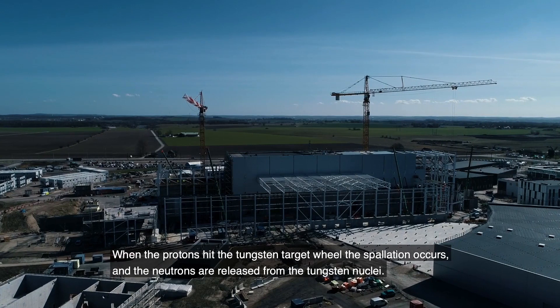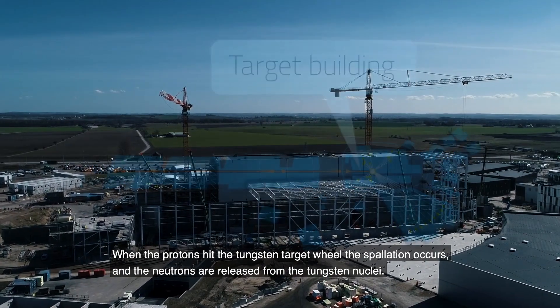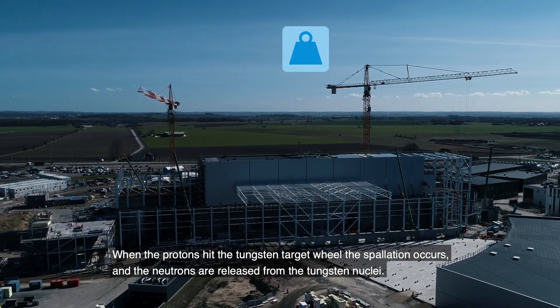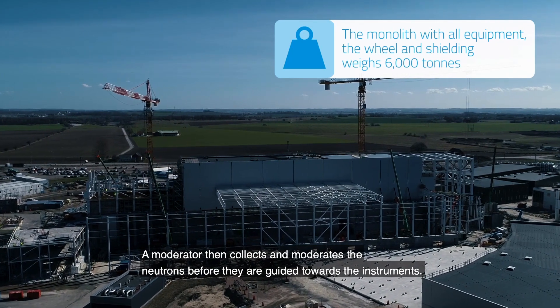When the protons hit the tungsten target wheel, spallation occurs and the neutrons are released from the tungsten nuclei. A moderator then collects and moderates the neutrons before they are guided towards the instruments.